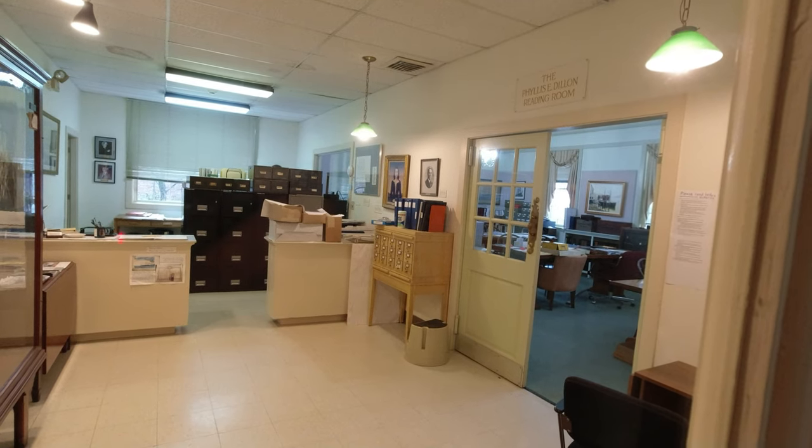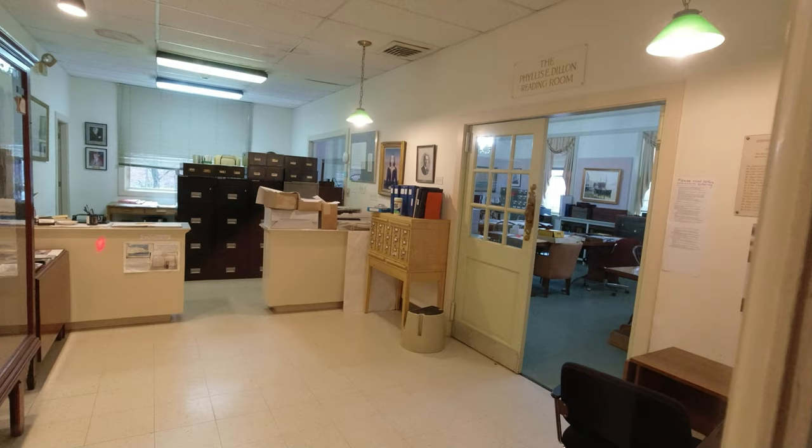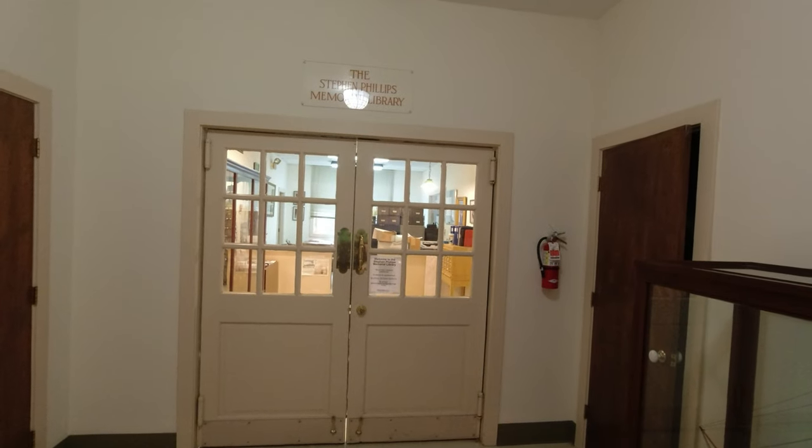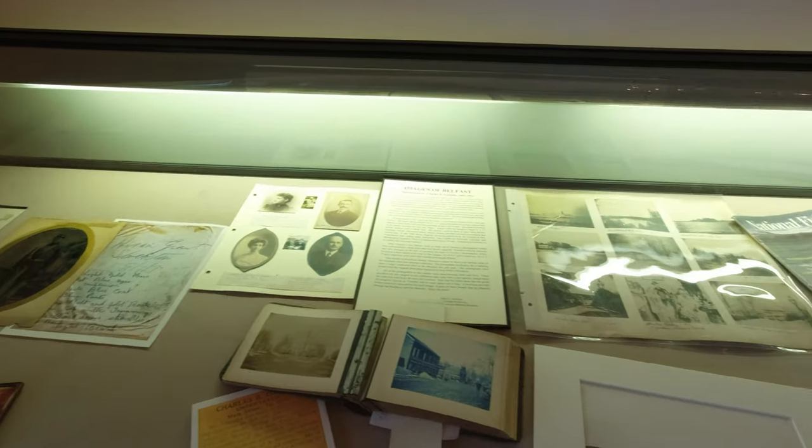We got here towards the end of the day and the researcher was not available to speak to us, but just knowing that it's here and they have something like this I think is absolutely phenomenal.